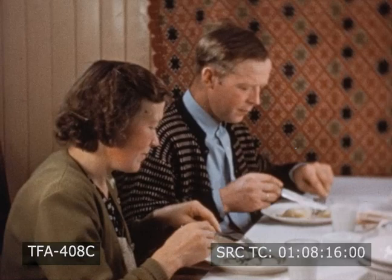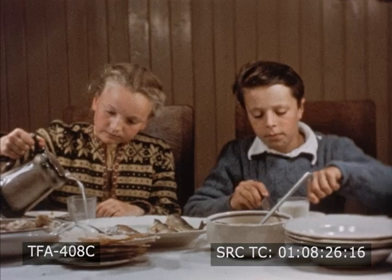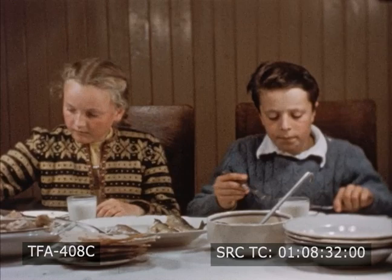It isn't long before the Erikssons are all together for the evening meal. Can you guess what they might be eating? There are fish from the sea and potatoes and other vegetables from their garden. And for Sonja and Carl, there's always plenty of fresh milk.